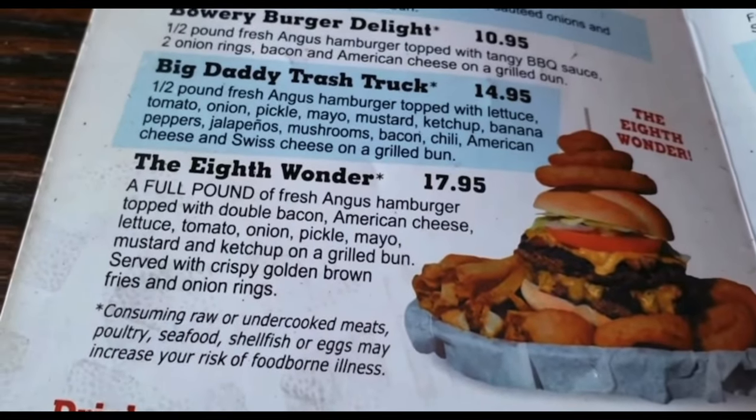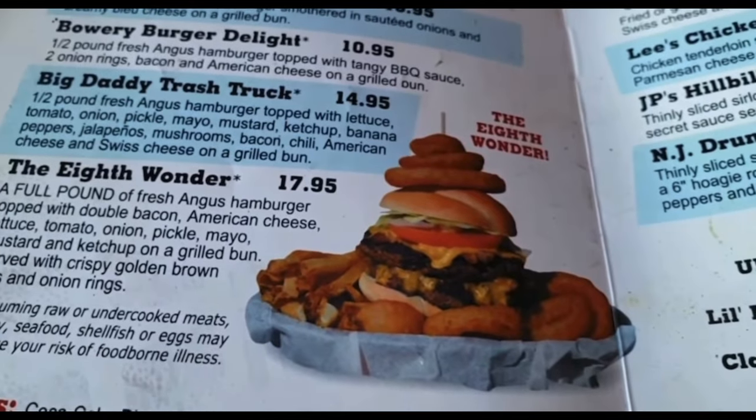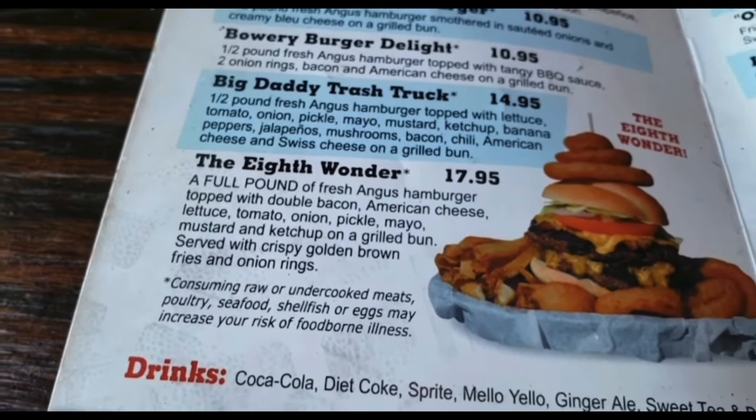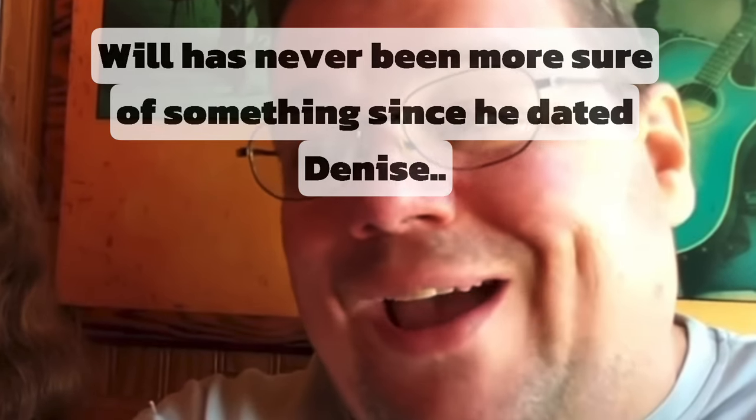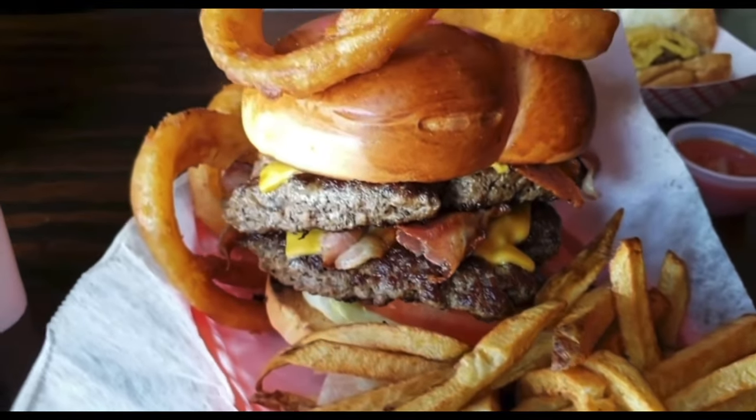This is what I'm going to get - I'm going to get the 8th Wonder: one full pound of Angus burger. Dawn decided on the New Jersey Drunken Trooper cheesesteak. We're here where Alabama got their start. I ordered that 8th Wonder burger and the waiter said, 'Are you sure?' I said I have to do it. The staff here is out of this world - they're really cool. It's got a real cool bar-type atmosphere, honky tonk, you know.